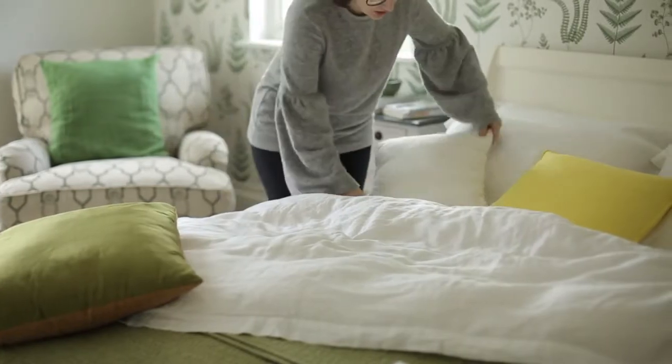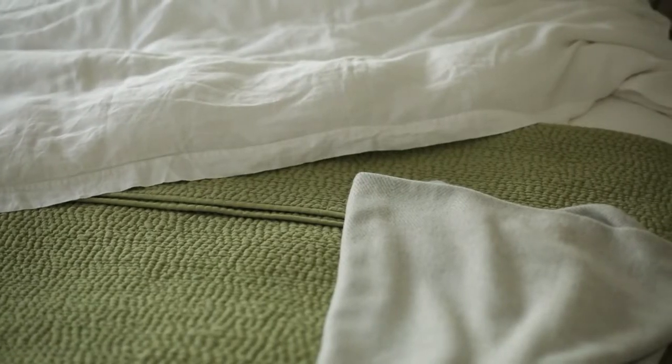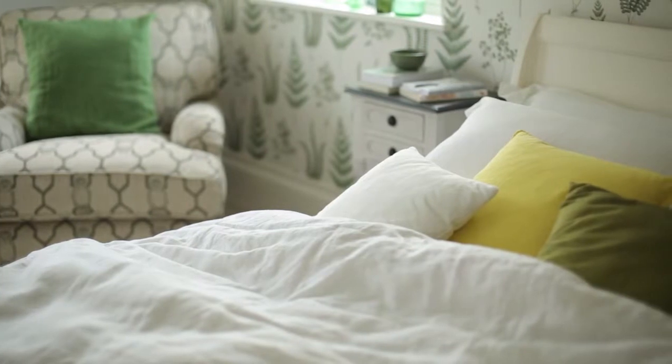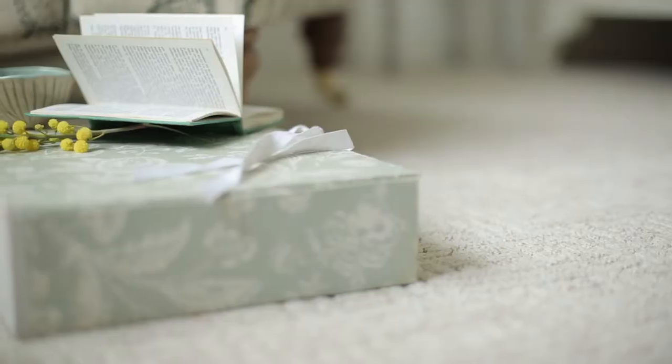Finally, add your accessories. White bed linen is a tried and tested recipe for success — pure linen is a great choice as it's warm in the winter and keeps you cool in the summer. Piling on the cushions and throws is a quick and easy way of making the bed the focal point in the room, and you can easily add in different color accents to suit the seasons.